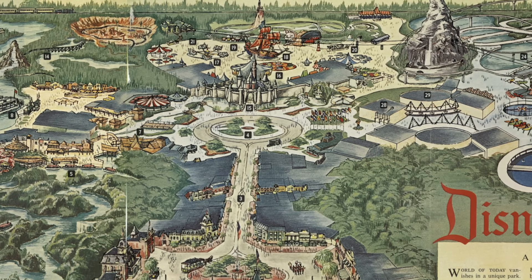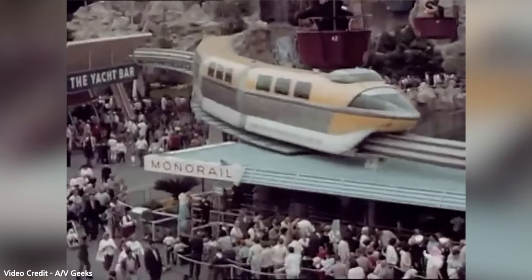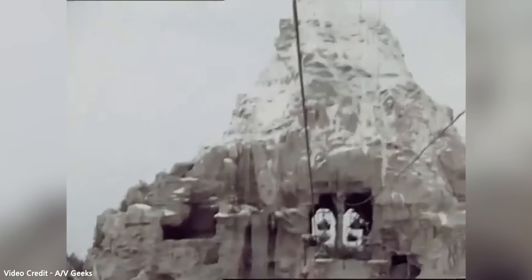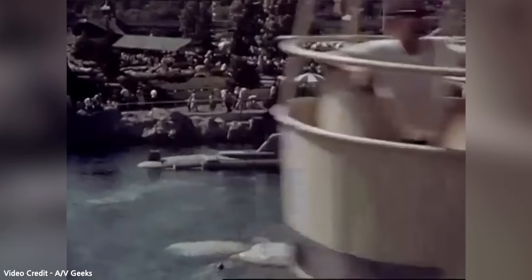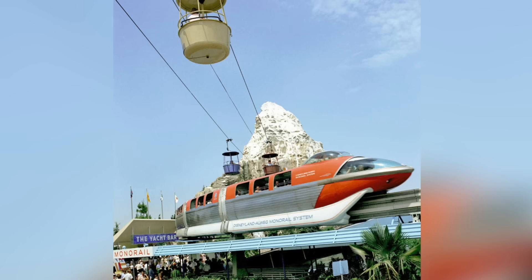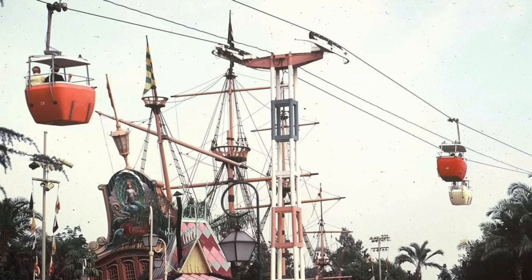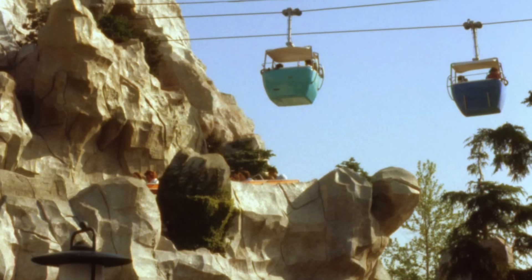The Skyway continued its operation transporting people from the Fantasyland station up around 60 feet in the air, then down into Tomorrowland — a three-and-a-half minute trip which guests absolutely loved. Eventually, vehicle imagineer Bob Gurr had redesigned the gondola cars themselves into a more modern design. The Skyway was now a true showcase of what another form of future transportation could look like.